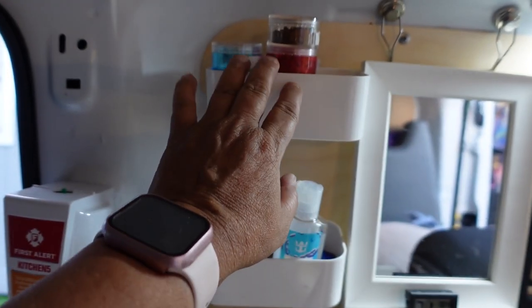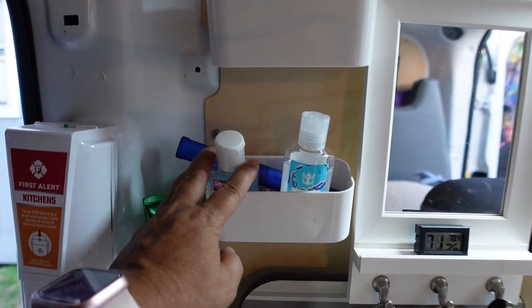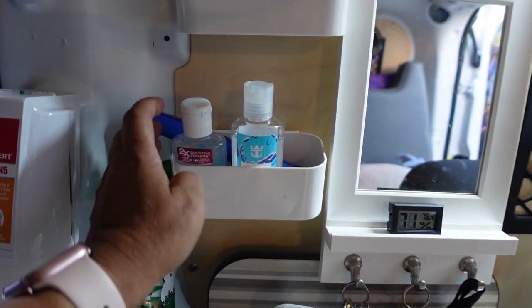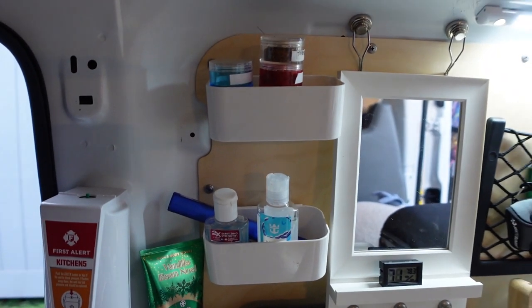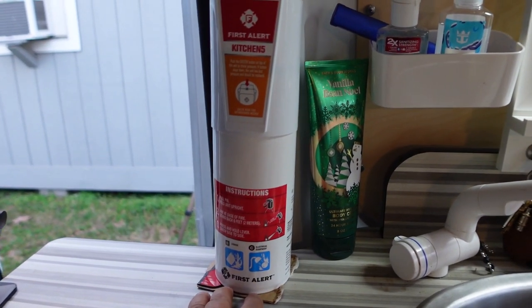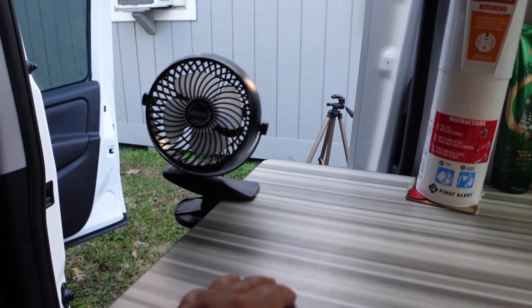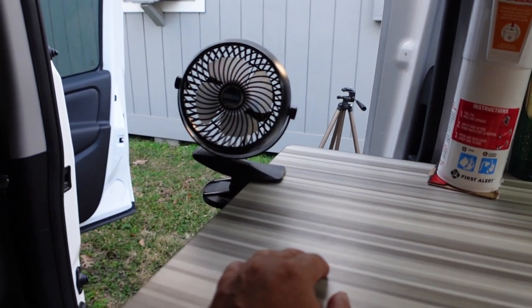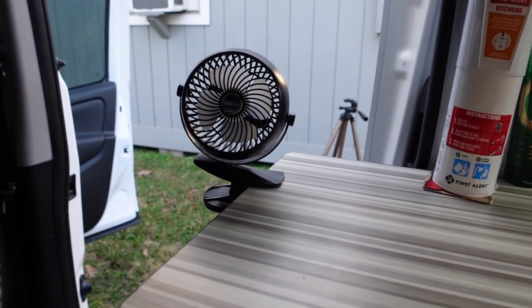I have my spices up here — these are little twisty things. I've got my hand sanitizer, a toothbrush, things like that that all hang in there. I have some lotion and of course my fire extinguisher. I have a fan here just to keep the ventilation going — if it's hot out I can keep cool and comfortable. But this is a nice countertop.